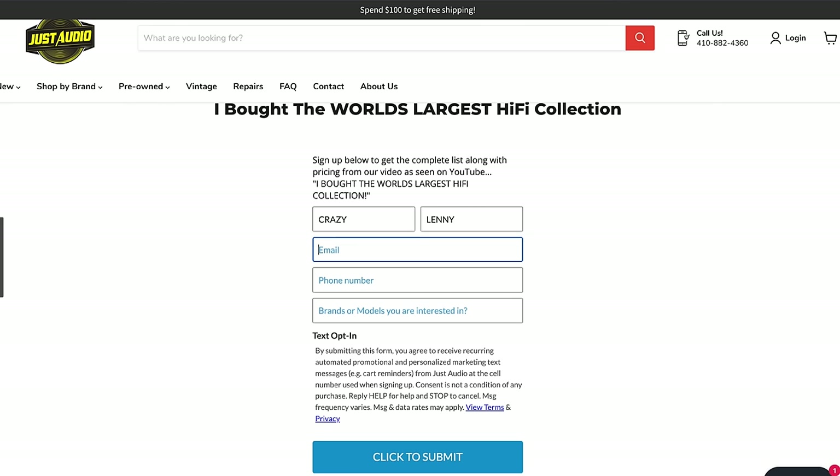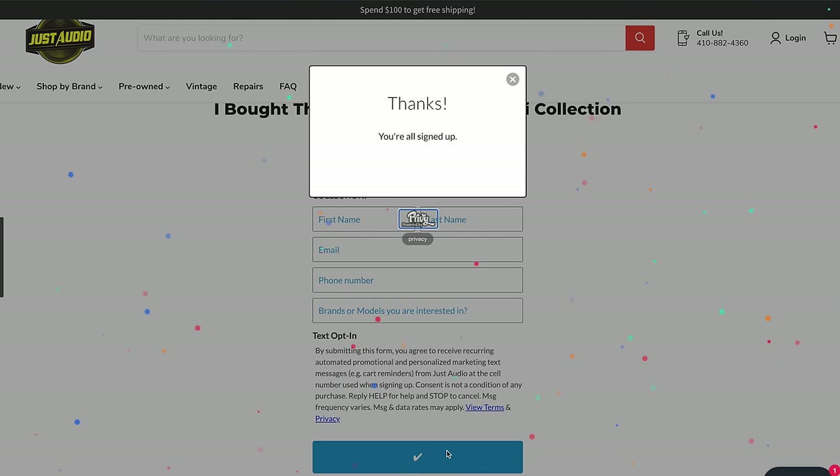Now that everything is in the store, you might want to know how you can get your hands on it before anybody else. I put a link down below in the description — you just go to the page, fill out the information, and we will contact you with the code so you can download the entire list with all the pricing before any of it's done, before anybody else sees it, for your chance to get stuff first. We're keeping it very exclusive. Even if you're not watching this right when it comes out and you see it later, you can still get your hands on this list and see what is left out of this massive Hi-Fi collection — there's plenty, with 200 different receivers and various components.